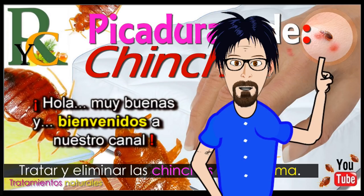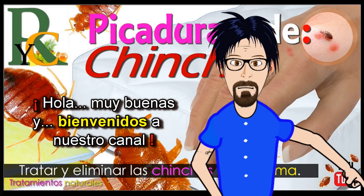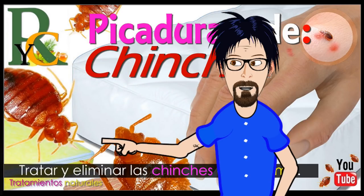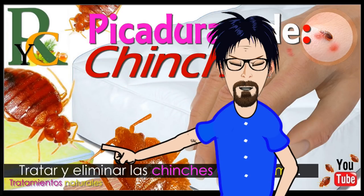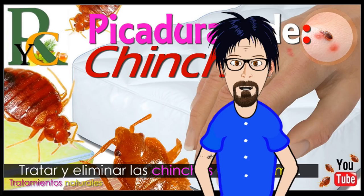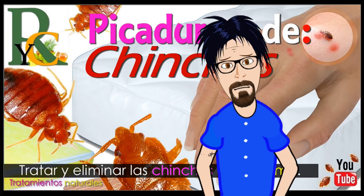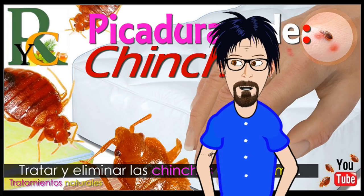¡Hola, hola! Muy buenas a todos amigos y bienvenidos un día más a nuestro canal de remedios caseros. Hoy te voy a explicar qué son las chinches, dónde se esconden, y también te voy a enseñar cómo eliminarlas de una forma natural. Y además también pienso enseñarte cómo se tratan las picaduras que estos bichos nos ocasionan.